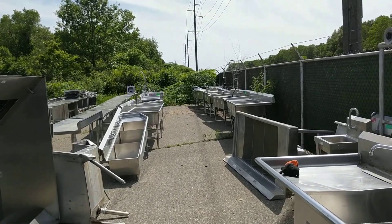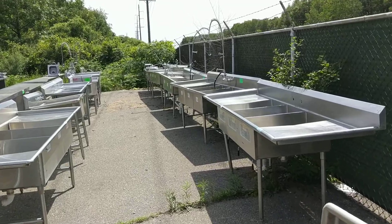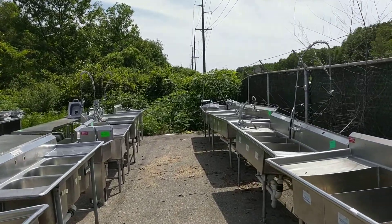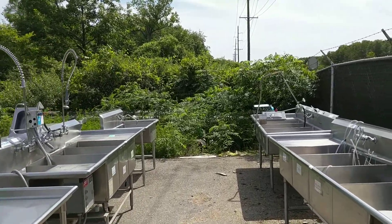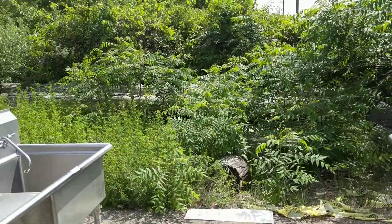There's a ton of three-bowl sinks, stainless steel tables, hand sinks, all different types of sinks, really. I think there's some veggie prep sinks in here, and there's meat processing sinks.